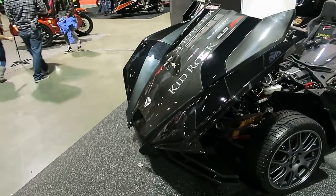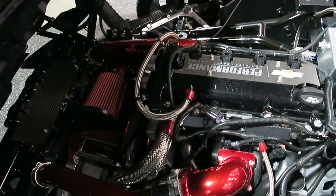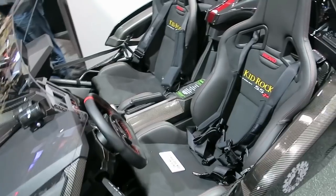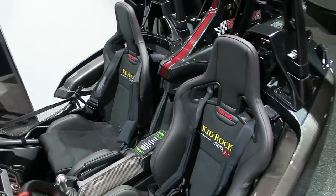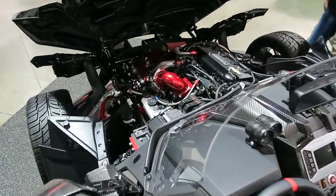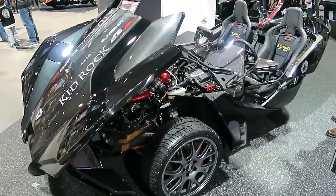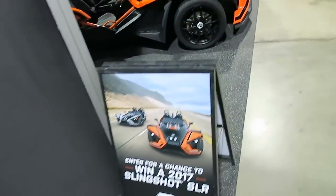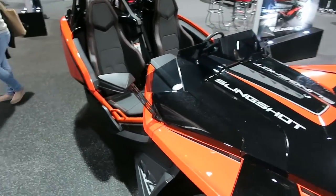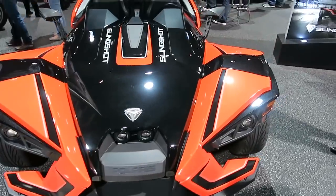Here's a Polaris Slingshot — these just came out within the last two years. I don't even know if I would classify these as a motorcycle, but for some reason they're here at the International Motorcycle Show. They've got two wheels in the front and one in the rear — kind of like your Can-Am Spiders. I guess they fall under the powersports industry, which is why they're here. It's a cross between a motorcycle and a car. I've ridden in one — it was actually kind of fun. A customer of mine who buys Harleys got one — they're fun to drive around.